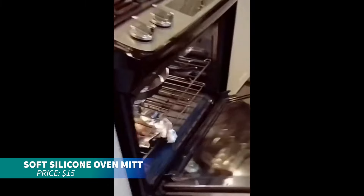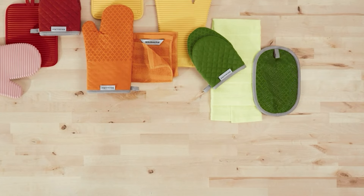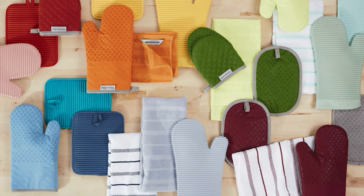If you need reliable heat protection, these silicone oven mitts can withstand temperatures up to 500 degrees Fahrenheit, ensuring your hands stay safe. Plus, they come in a variety of fun colors, adding a playful touch to your kitchen.